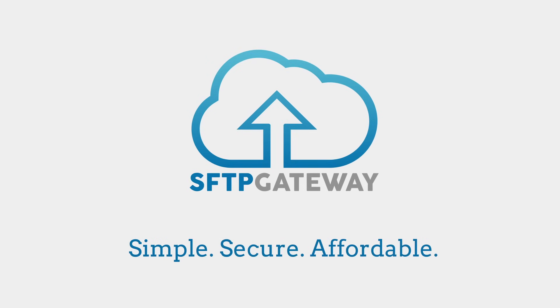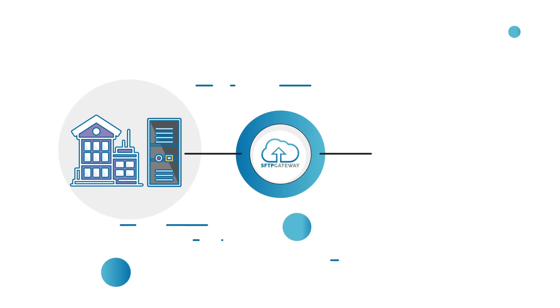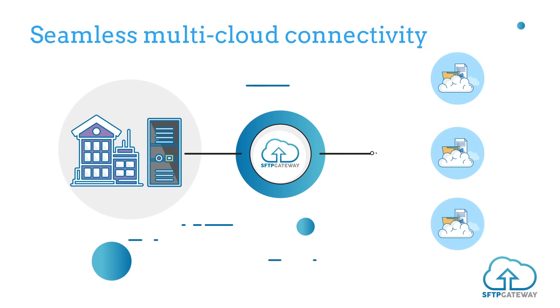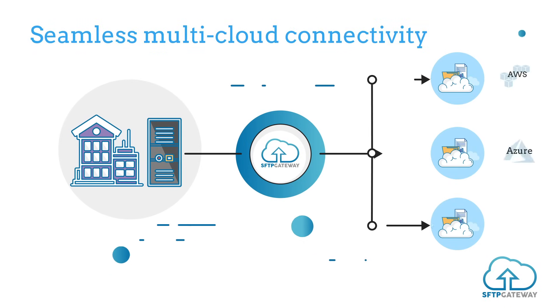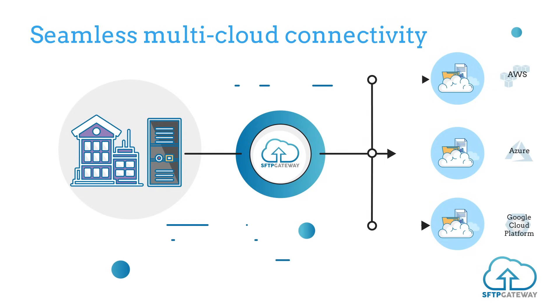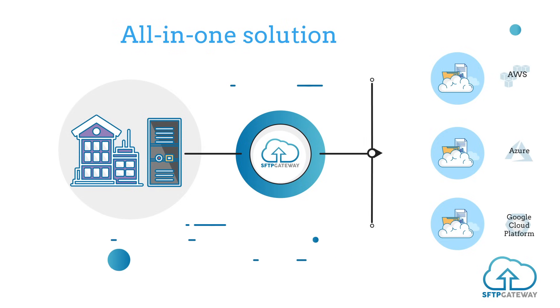With SFTP Gateway, servers talk to cloud storage locations like they're any other server. SFTP Gateway is unique in that it allows users to access multiple cloud storage locations like AWS, Azure, and Google Cloud Platform with a single SFTP connection. It's an all-in-one solution that keeps things simple.